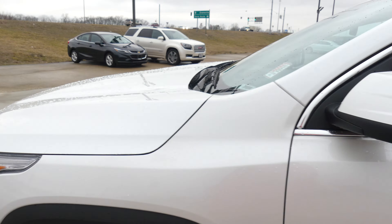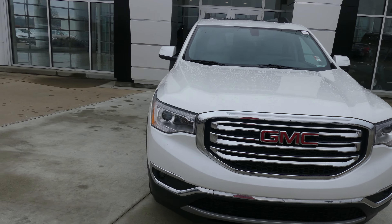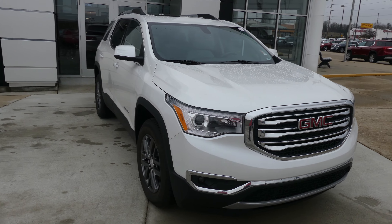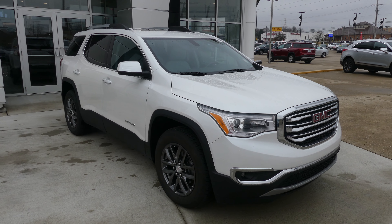Beautiful white exterior paint. This vehicle comes equipped with remote start and is finished off with a black and chrome grille with the red GMC logo. If you have any questions about the Acadia or you'd like to schedule a test drive, give us a call. Our number is 812-882-5574.